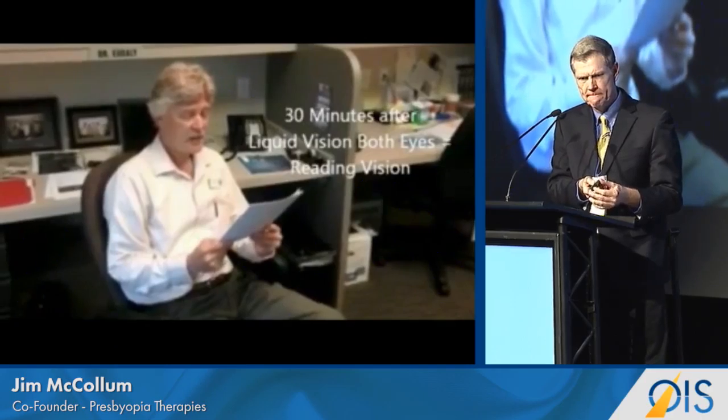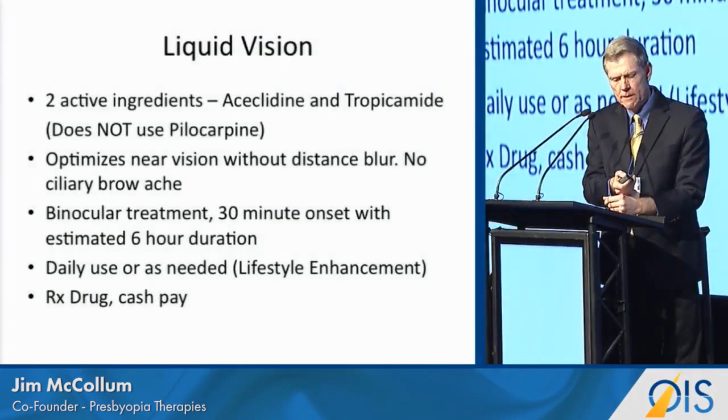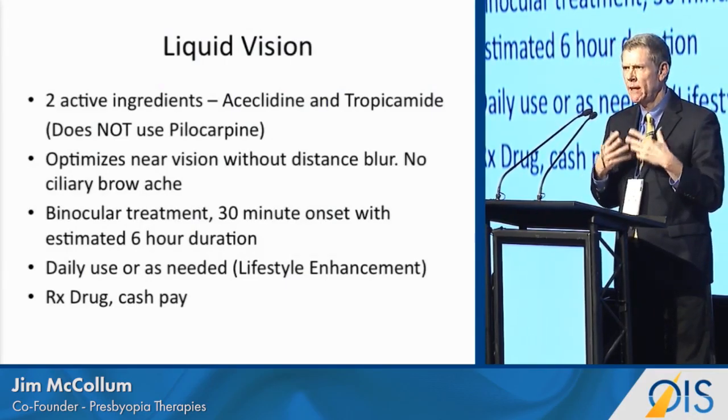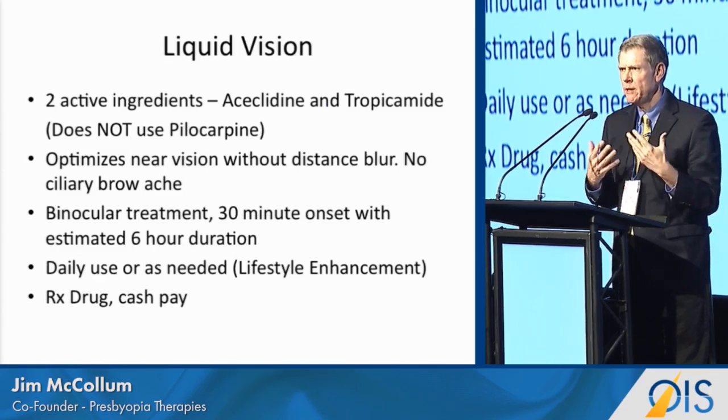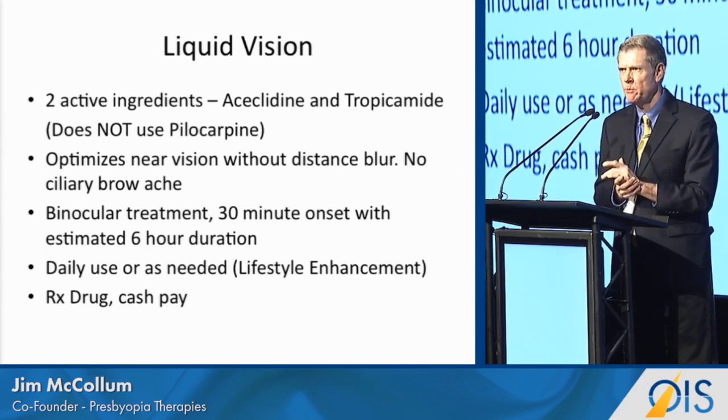What we have is a pinhole effect. It is not pilocarpine. Everybody here is very familiar with pilo — it's been around many decades, and many people have tried to use this for presbyopia.